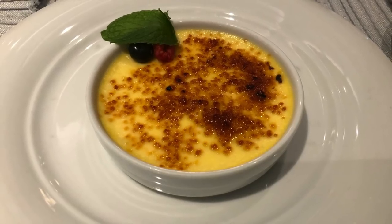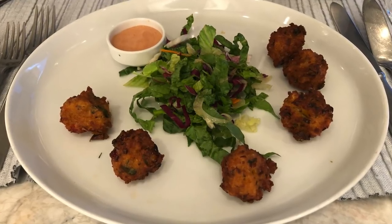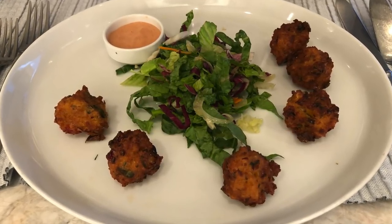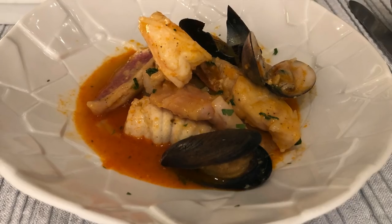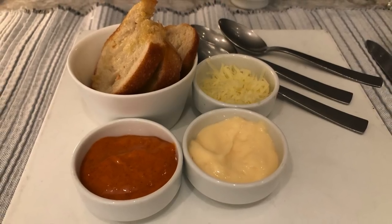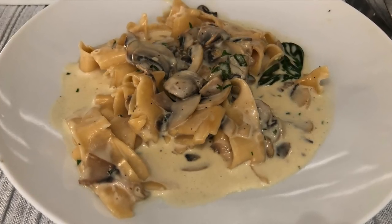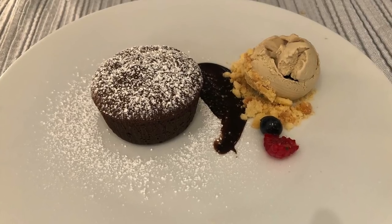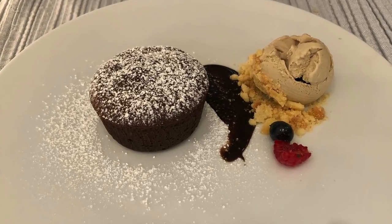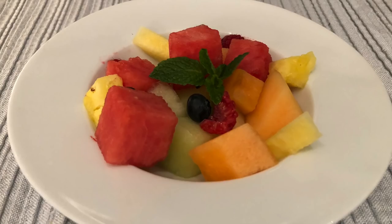We went back to Ocean K for more unreal service and food. This time, we started with the conch fritters, then tried bouillabaisse with garlic bread, spreads, and parmesan, and pappardelle with mushrooms. We ended our meal with fondant with pistachio, mango sorbet, and fresh fruit.